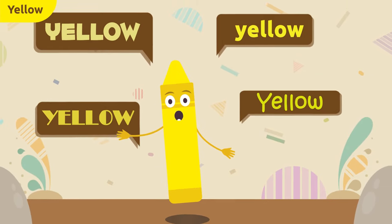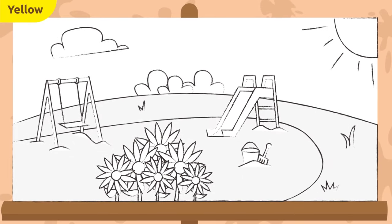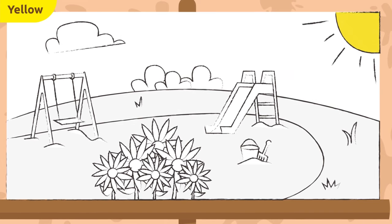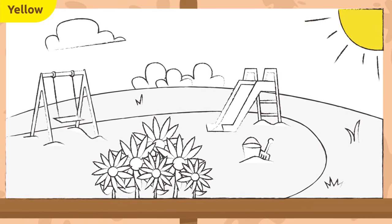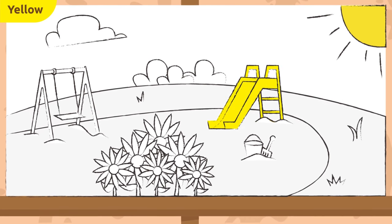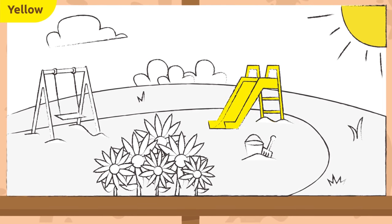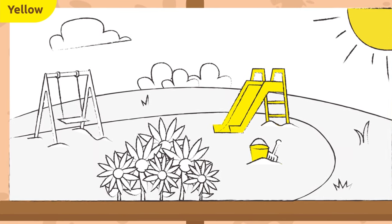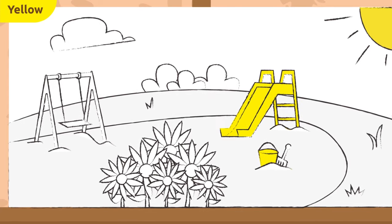It's color time! Let's see what you can color yellow. The sun — the sun is yellow! Awesome. What else? This slide would look great if we colored it yellow. This bucket — I'd love to color it yellow.